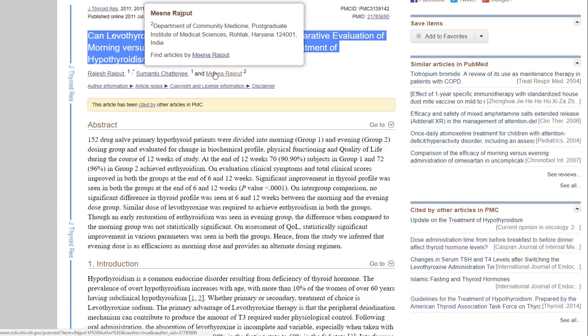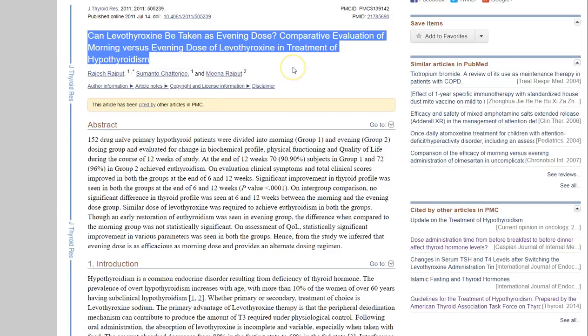Hey guys, it's Dr. Childs here. Today is lesson number 17, and we're going to be discussing what is the best way to take your thyroid medication. We're going to talk about the difference between AM and PM dosing, should you split your dose, and what types of supplements should you avoid while taking your thyroid medication. So let's jump right in.